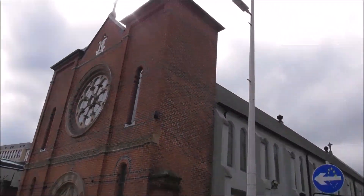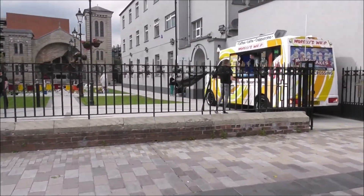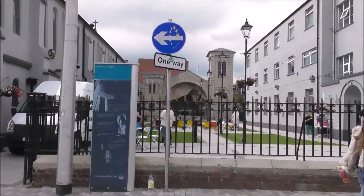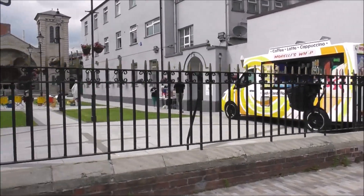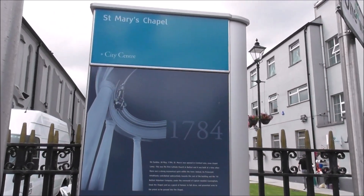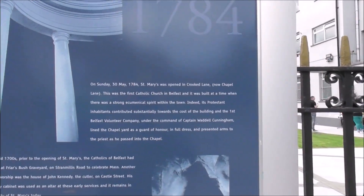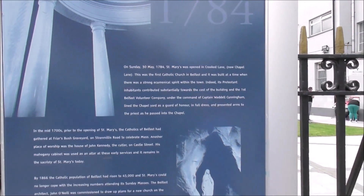So that's the Roman Catholic Church here. Must be a wee bit of a drop-in or something going on there. Chapel Lane. Let's look at St Mary's here. And it says 1784 for St Mary's — quite a historic church. Opened in Crooked Lane, now Chapel Lane. Crooked Lane is not a good name.